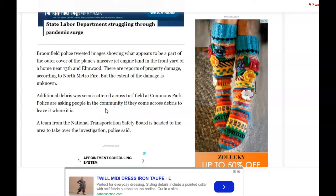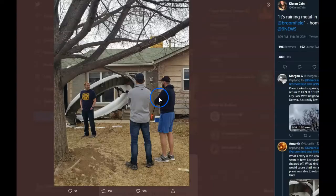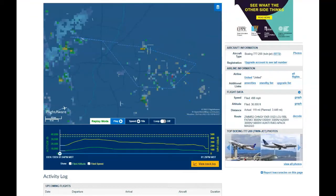A team from the National Transportation Safety Board is headed to the area to take over the investigation, police said. There's the FAA statement. Now let's review the actual flight. Here is the aircraft taking off. We'll do a playback.